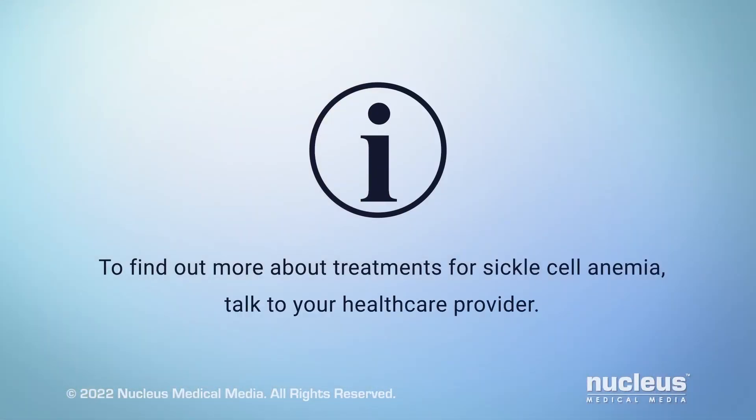To find out more about treatments for sickle cell anemia, talk to your health care provider.